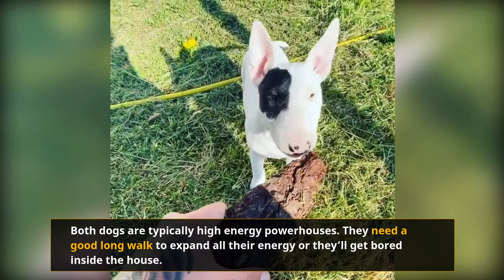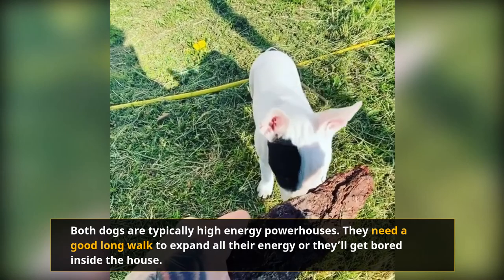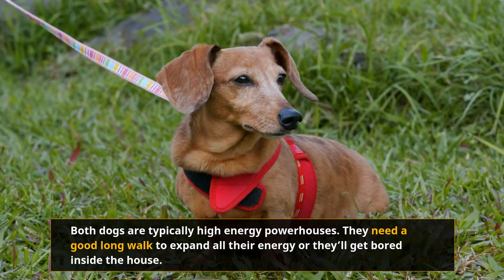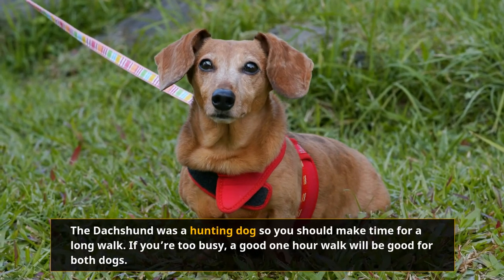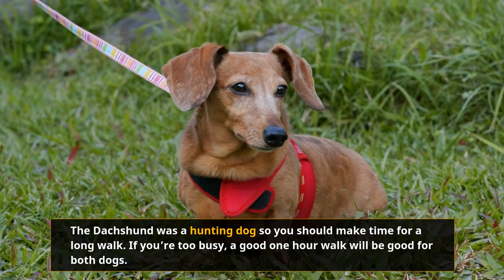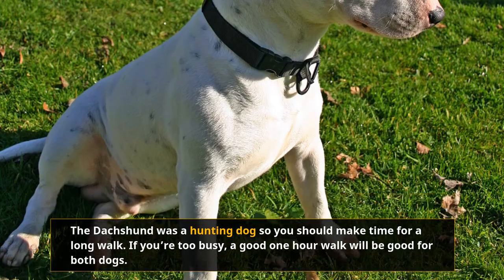Both dogs are typically high-energy powerhouses. They need a good long walk to expend all their energy, or they'll get bored inside the house. The Bull Terrier was originally a fighter, so a game of fetch or a morning jog will be the perfect way to work its muscles. The Dachshund was a hunting dog, so you should make time for a walk. If you're busy, a good one-hour walk will be sufficient for both dogs.